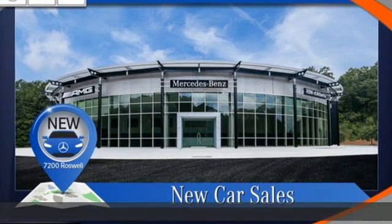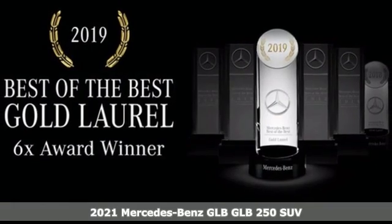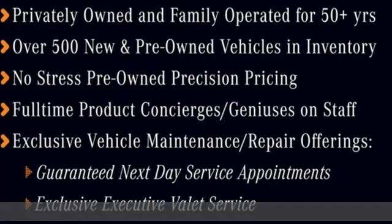Here's a new 2021 Mercedes-Benz GLB. Mercedes-Benz keeps setting the standard and driving forward. Plus, it offers an exciting list of features.